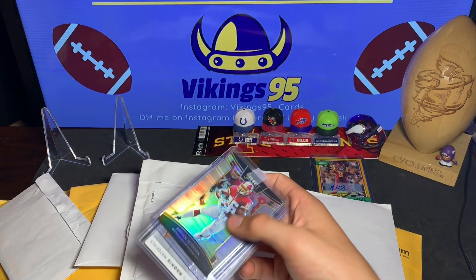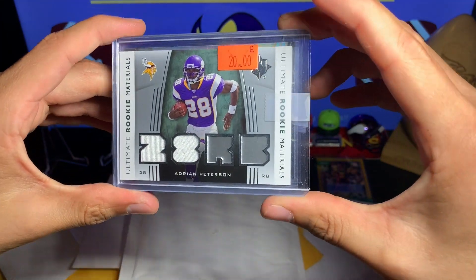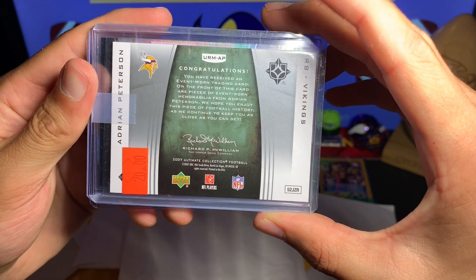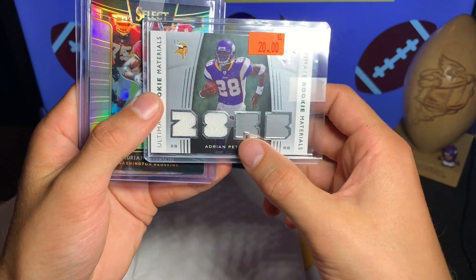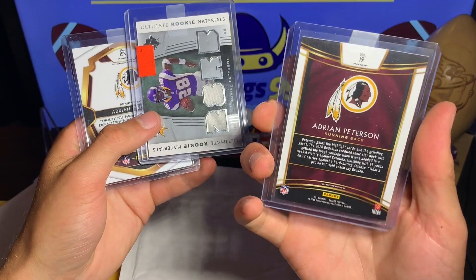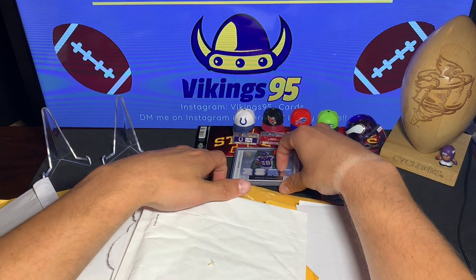This is a fun little buy — it was really inexpensive. I saw it while looking and it's an Adrian Peterson Ultimate rookie materials card. I got it for only a few bucks, basically just couldn't help myself. Not bad, pretty sweet — from 2007 Ultimate Collection, just a jersey right there. We also got two Select cards, the premium level and the base level. I'm not really collecting AP, but you know, if I find it for the right price I'll buy pretty much anything.